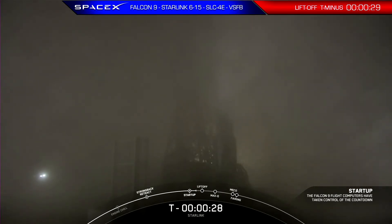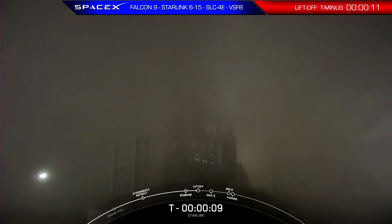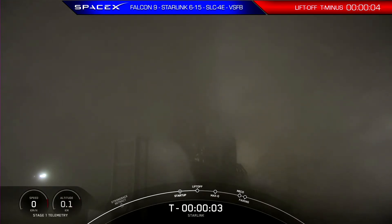T-minus 30 seconds. 15 seconds. T-minus 10. 9, 8, 7, 6, 5. Abort.